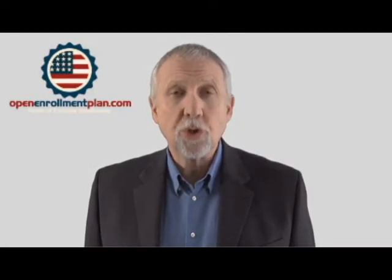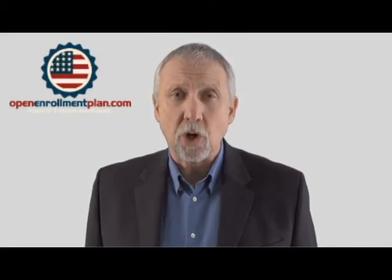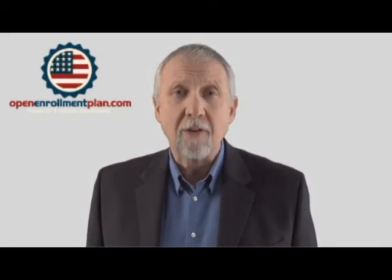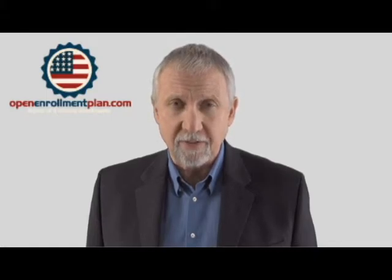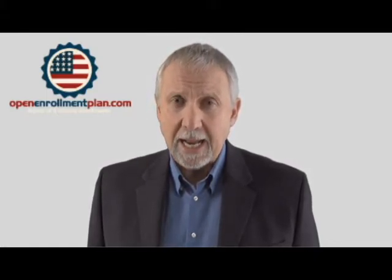Out-of-pocket maximum is the most you'll pay in a policy period, usually one year, before your plan starts to pay 100% of the covered essential health benefits you receive. This limit must include deductibles, coinsurance, and copayments.